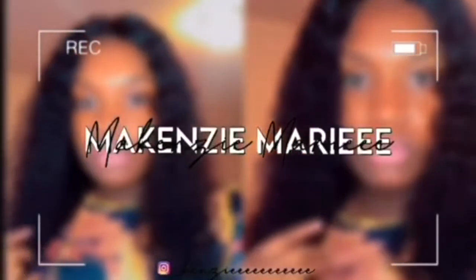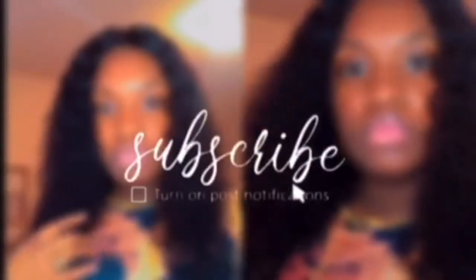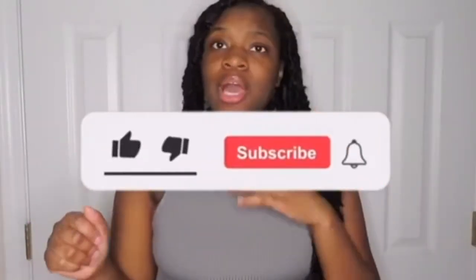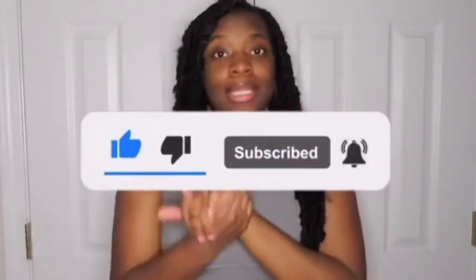Hey guys, welcome back to my channel, it's your girl Mackenzie. If you guys are new here, my name is Mackenzie and I make fashion and hair related content. In today's video, I will be doing a Shein try-on haul. This will be the first time I've reviewed Shein clothing items on my channel. Before we get into this try-on haul, make sure you guys like, comment, and subscribe.